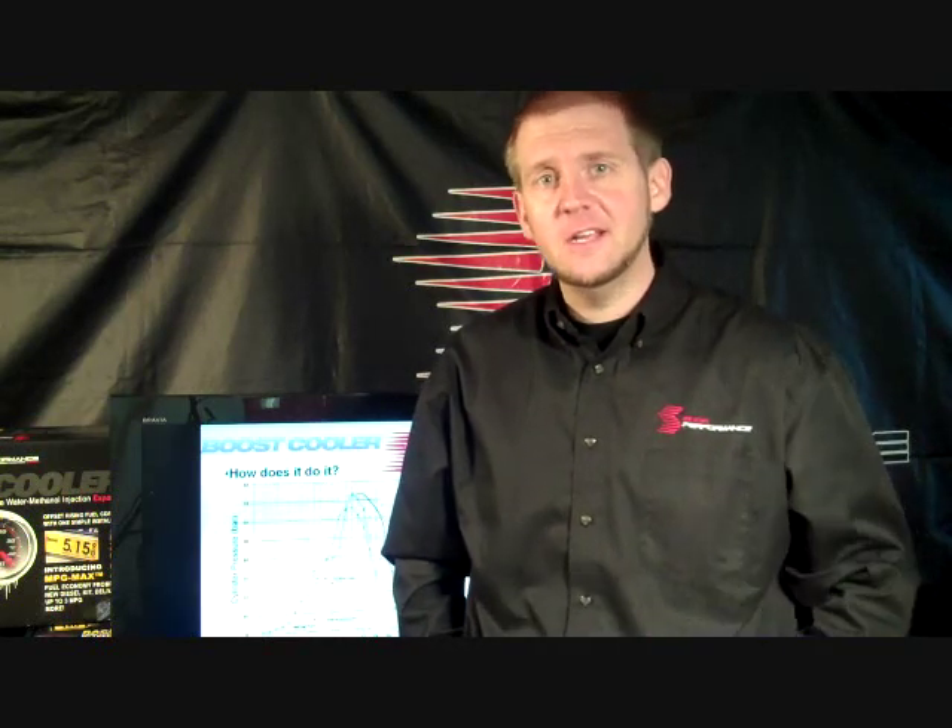Hi, I'm Andy from Snow Performance. Today we're going to look at: does water methanol increase injection timing in a diesel motor?